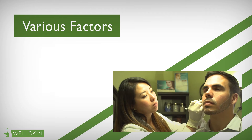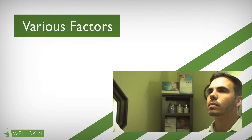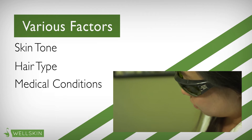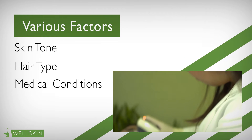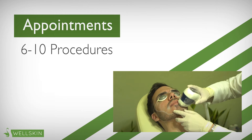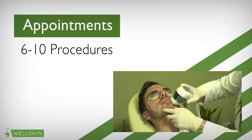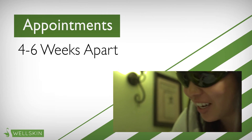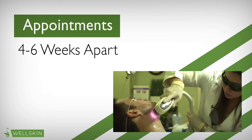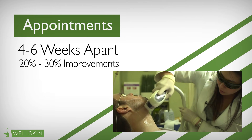Various factors affect the amount of procedures required. These factors include skin tone, hair type, and previous skin infections. Satisfactory hair reduction usually takes a minimum of 6-10 procedures. However, each appointment must be scheduled 4-6 weeks apart from one another. After each treatment, the patient will begin to notice a 20-30% improvement.